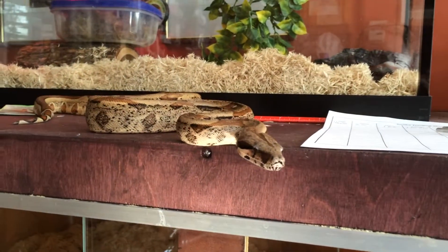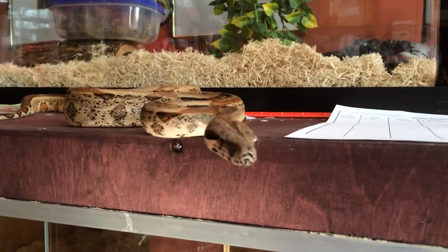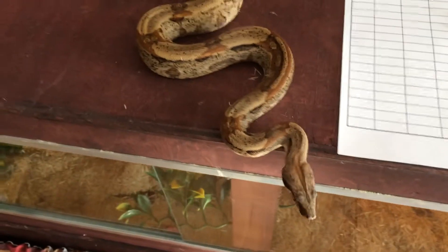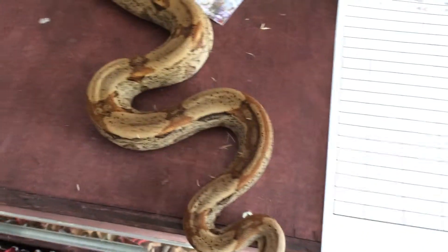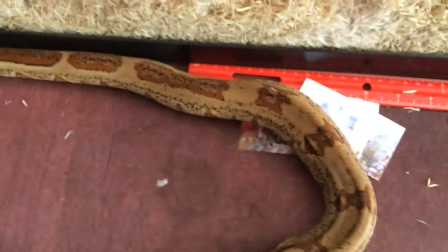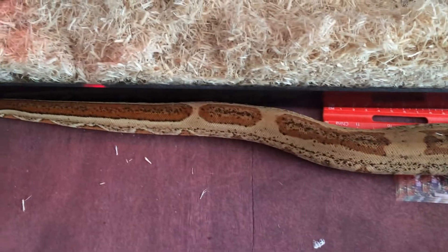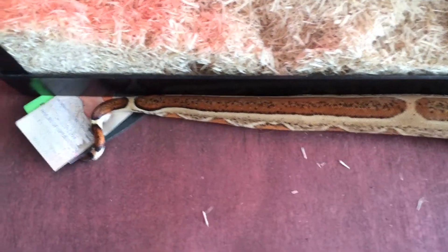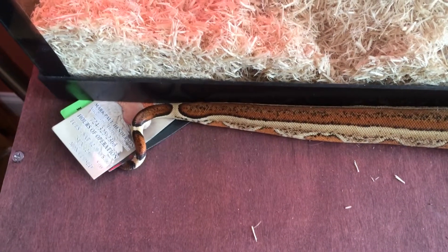She ate two days ago. I'll give you a look at her tail. This is the stripe, which is kind of cool with these connected saddles and a pretty vibrant tail.